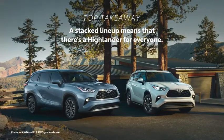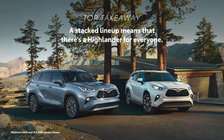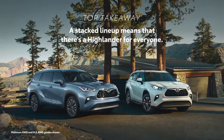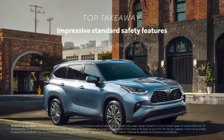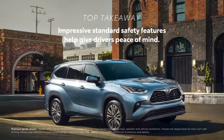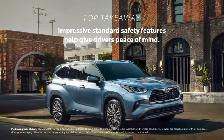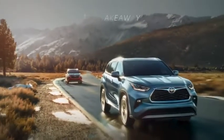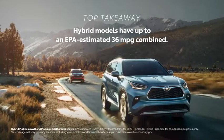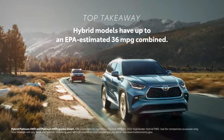There's truly a Highlander for everyone, with choices between hybrid, gas, front-wheel drive, or all-wheel drive spread across a lineup of 22 possible configurations. Every Highlander includes eight airbags and Toyota Safety Sense 2.5 Plus, the active safety suite with advanced driver assistance features for more peace of mind. Highlander has an impressive EPA estimated fuel economy rating of 36 MPG combined on front-wheel drive hybrid grades.